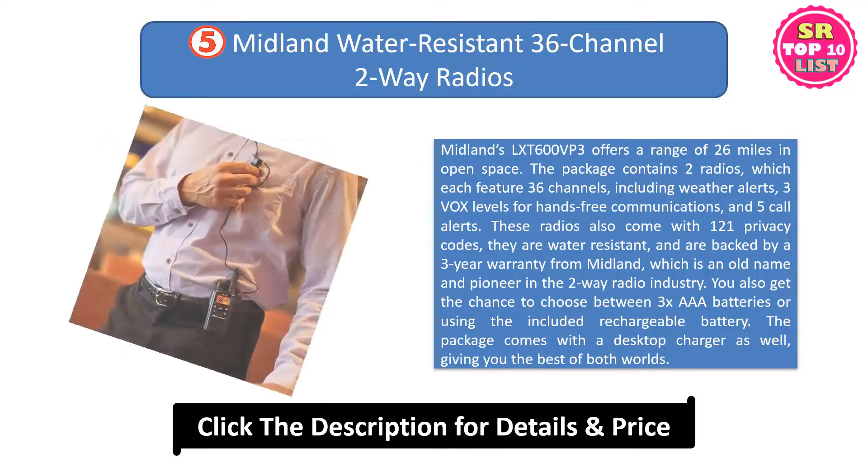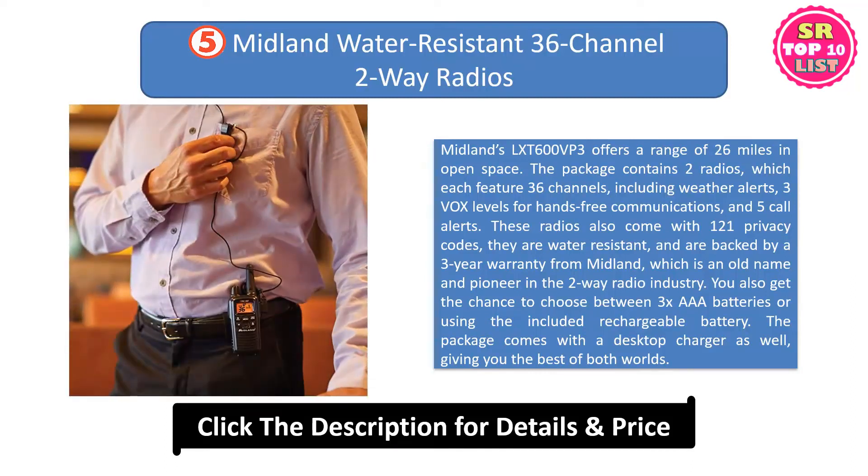You also get the chance to choose between three AAA batteries or using the included rechargeable battery. The package comes with the desktop charger as well, giving you the best of both worlds.